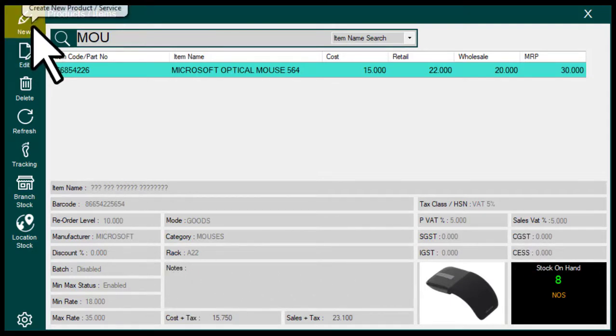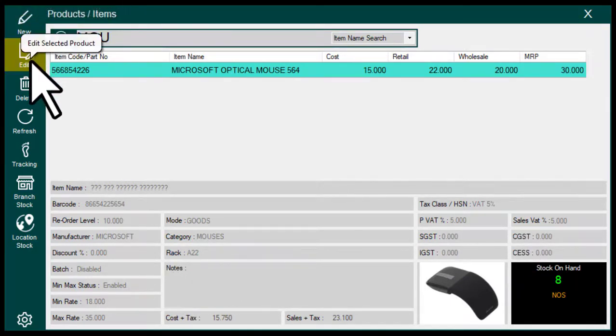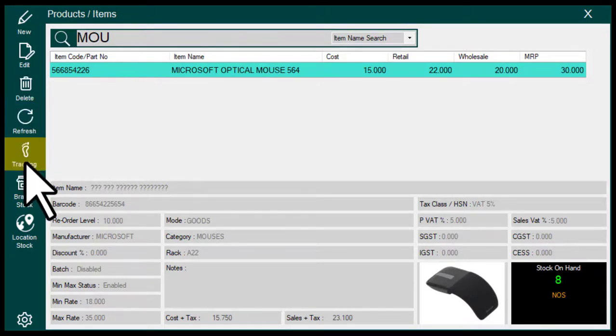Creating new items. Edit selected items. Delete items. Refresh. Tracking.